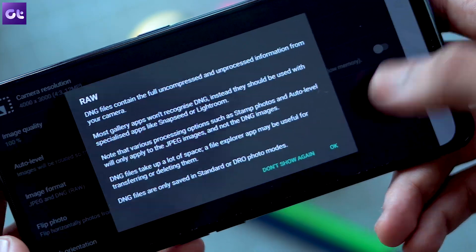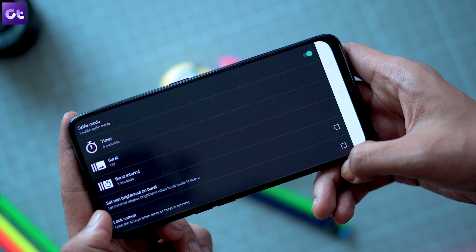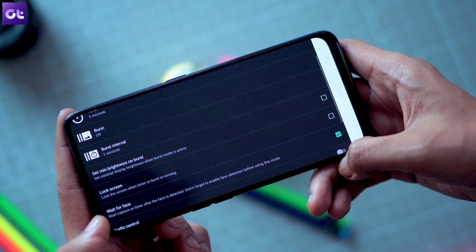On top of that, HECAM 2 also includes a cool advanced selfie mode with which you can easily take selfies through voice commands or facial recognition. That's pretty cool.